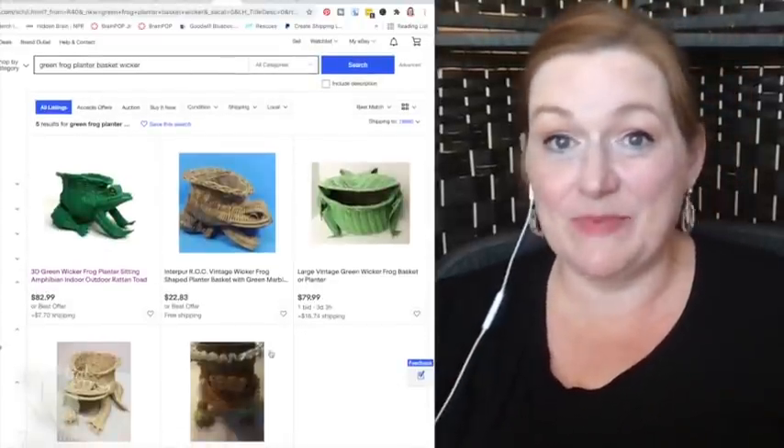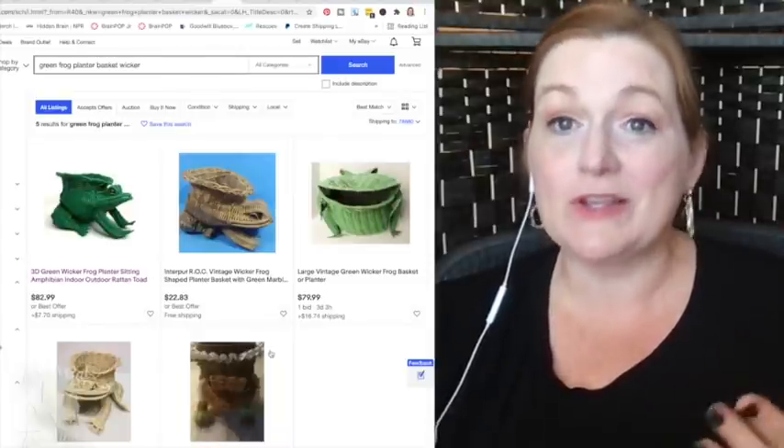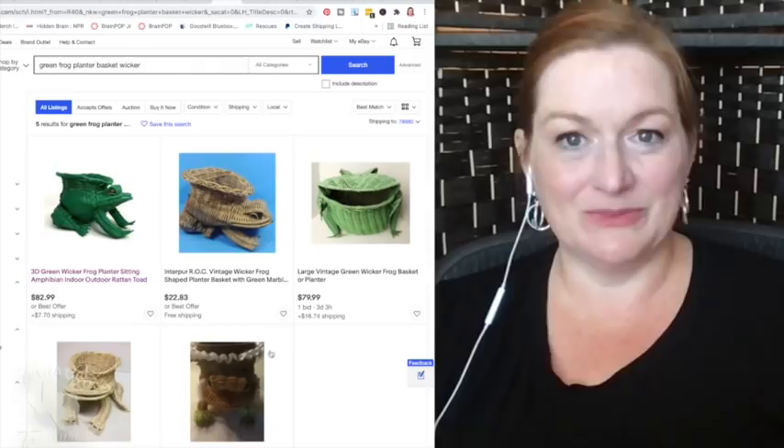You can't get a high price if you don't put a high price on it. It's definitely worth trying for that high price, and then take an offer if you have to.